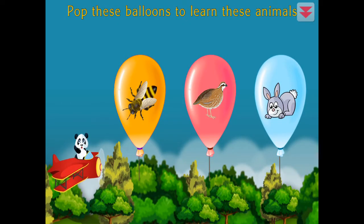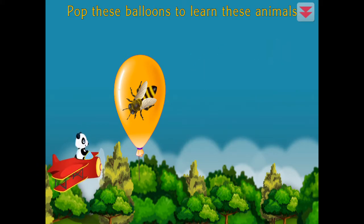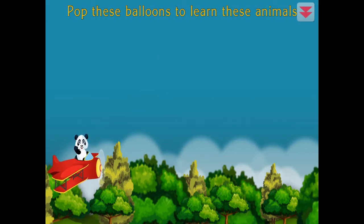Pop these balloons to learn these animals. Rabbit, quail, bee. You're the best!